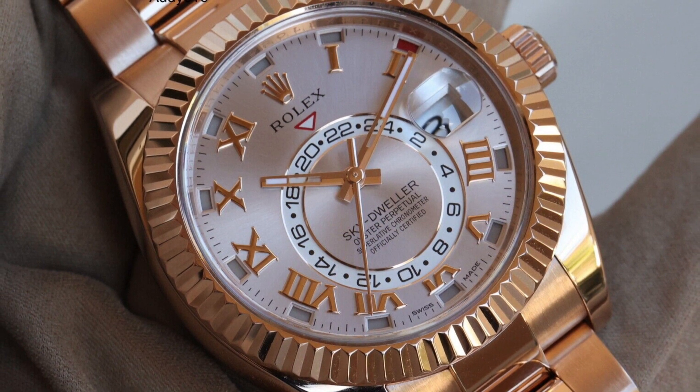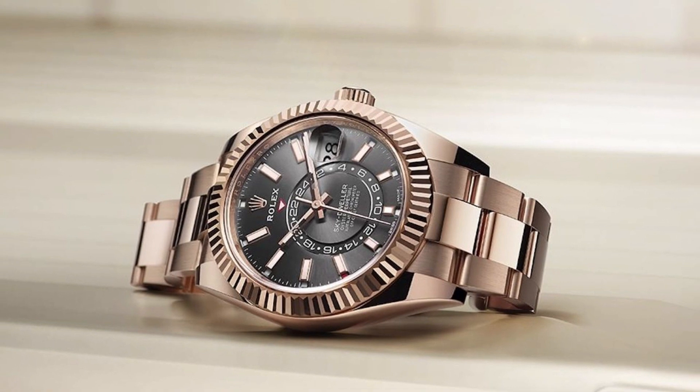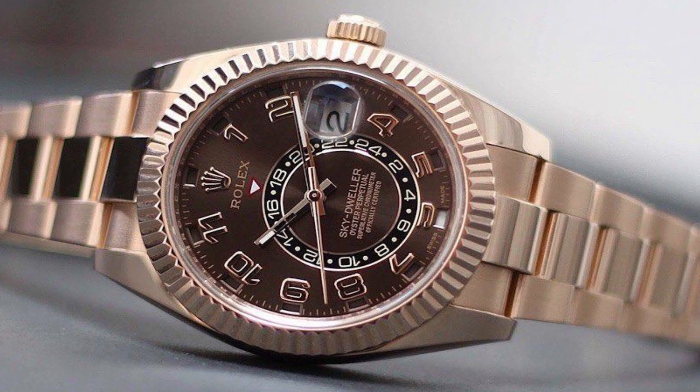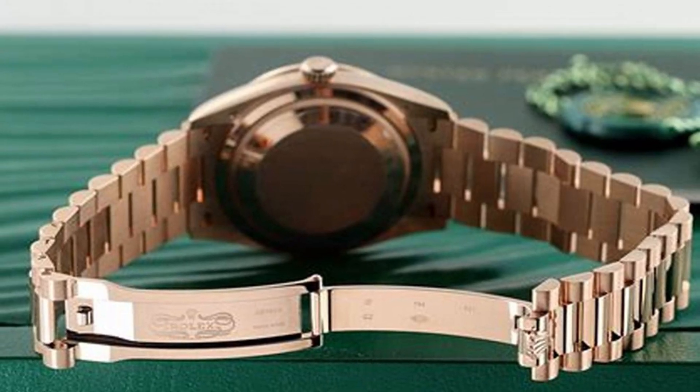This remarkable watch is waterproof up to 100 meters or 330 feet, adding to its versatility and practicality. The case diameter measures 42 millimeters, and it is crafted from exquisite 18 karat Everose gold.